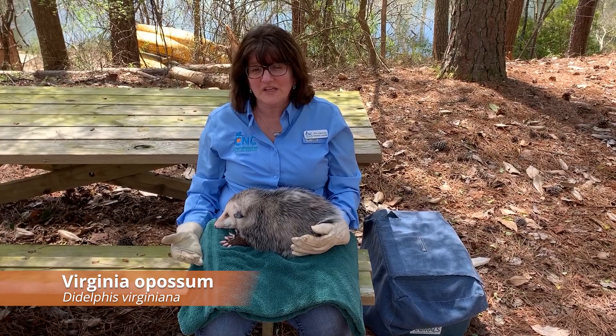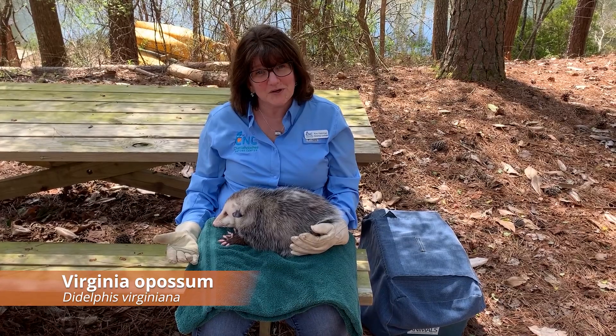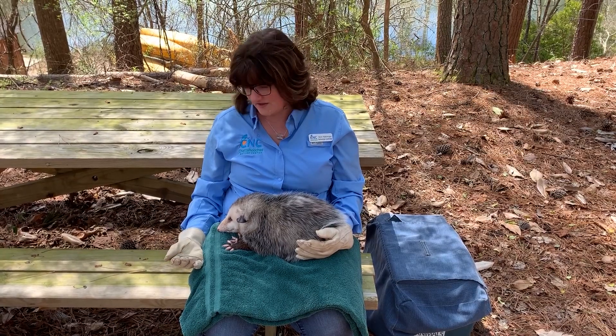Opossums are the only marsupial in North America and they're native to our area, which is pretty cool. We get a chance to see these guys whenever we're out walking around in our neighborhoods. They live right where we live.